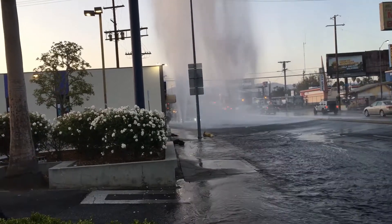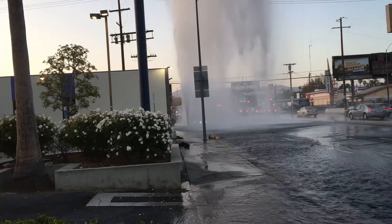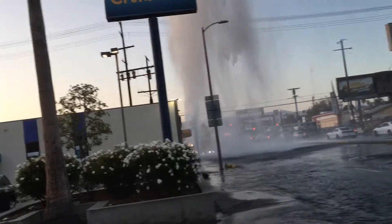It doesn't look like anybody's doing anything about trying to shut off the water. I don't even know how they would do that. That's just crazy.